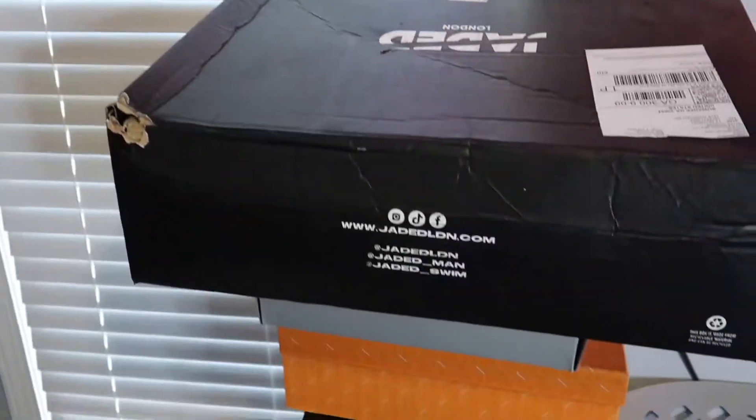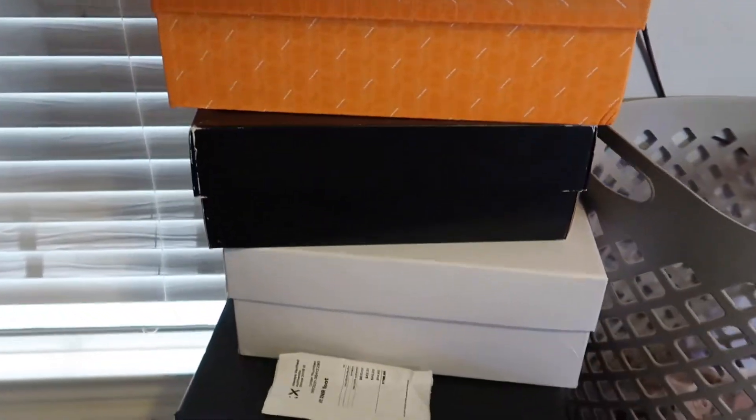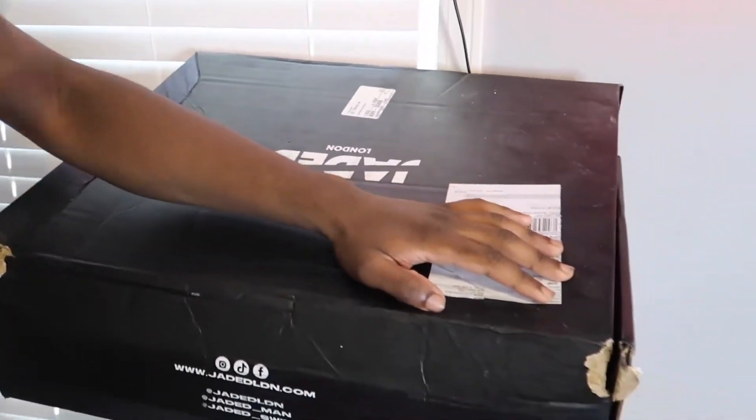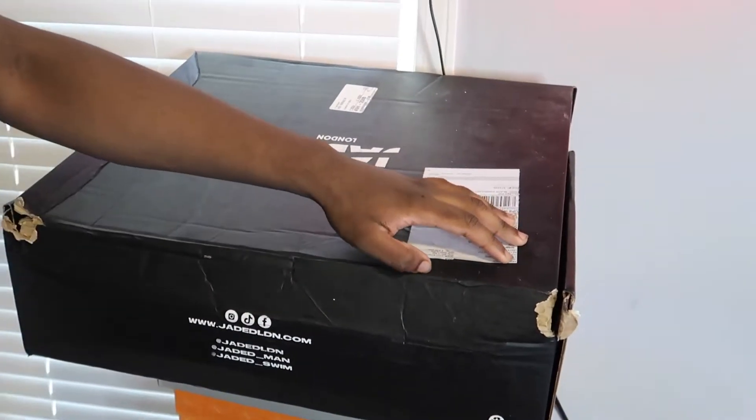Coming over here, as y'all can see, I got a couple sneaker boxes. This is not all my shoes — I got way more sneakers than this. Sneaker collection coming soon. And this box on top is going to be for the next video, so y'all be able to look out for the next haul.